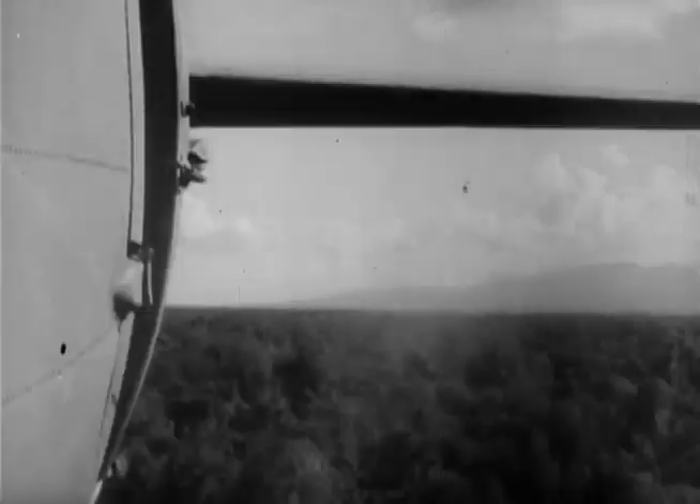On the co-pilot's signal, the supplies are kicked and pushed out and down. This is a hazardous procedure, as the parachutes are apt to foul the tail of the plane.